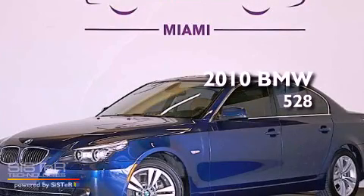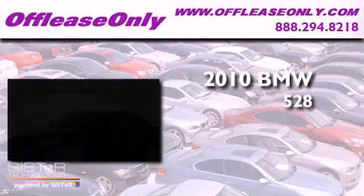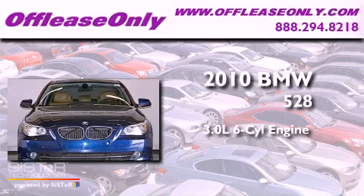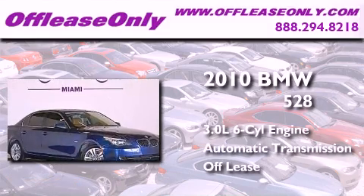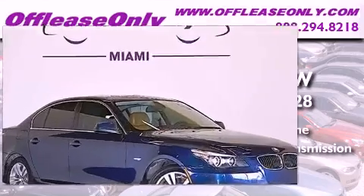This is a 2010 BMW 528. It features a 3.0 liter 6-cylinder engine, an automatic transmission, and having just come off lease, this BMW is in like new condition.